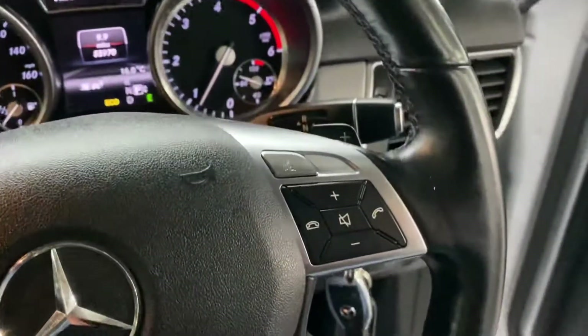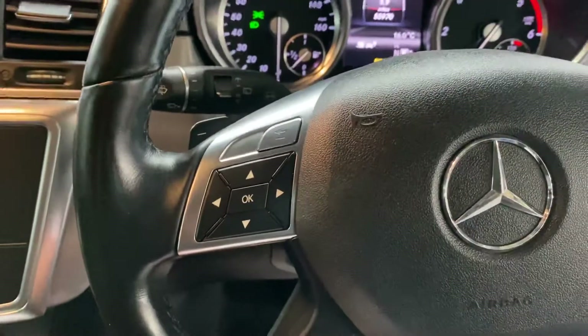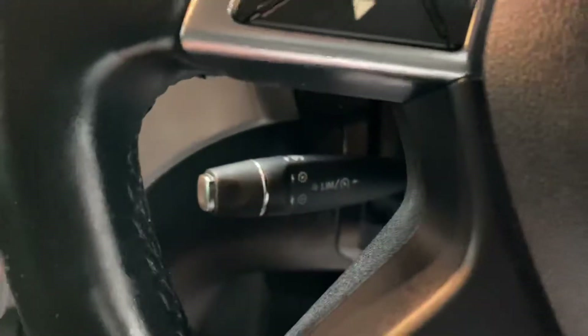There's paddle shift on the gears, so if you wish you can flick it across onto your paddles. And behind there you've got your cruise control.